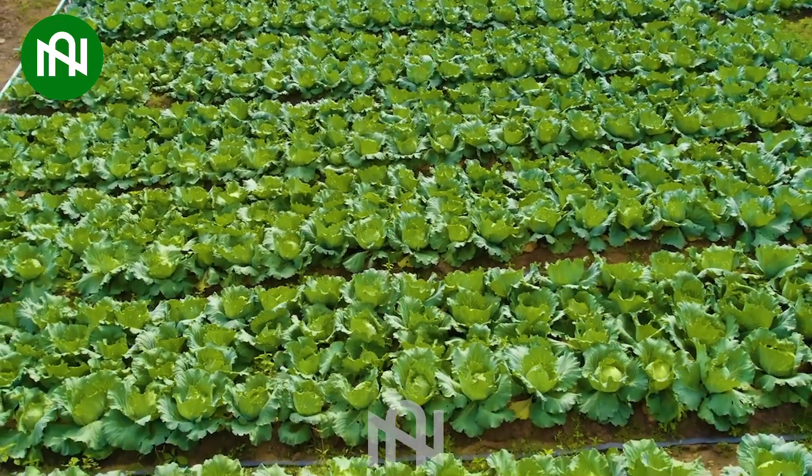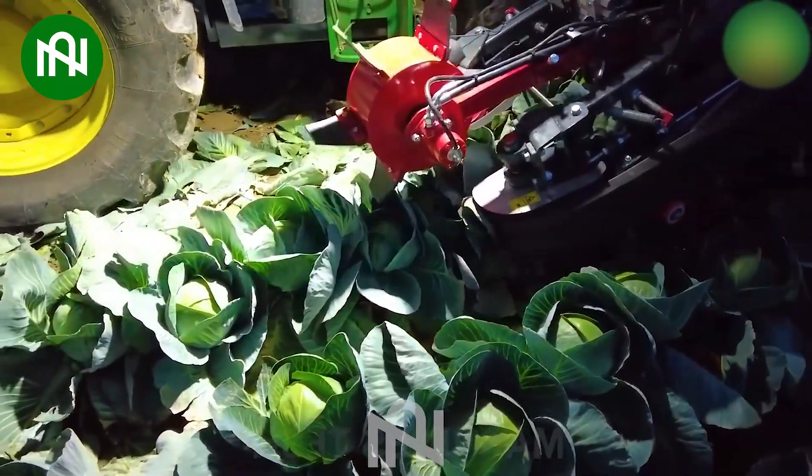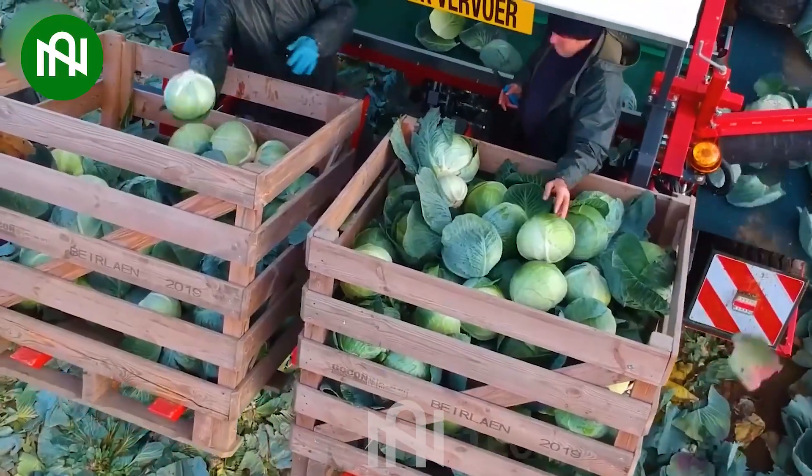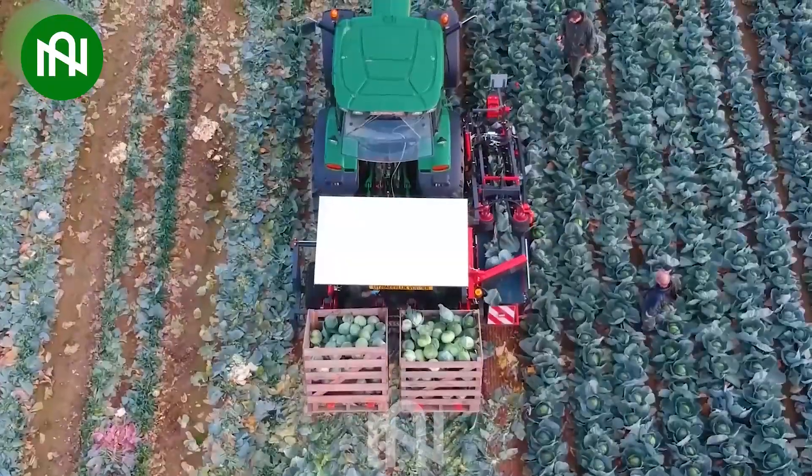A stunning cabbage field. The cabbage harvester, not merely remarkable but unparalleled, stands as a giant symbol of advanced technology, leaving an indelible mark in cabbage cultivation.